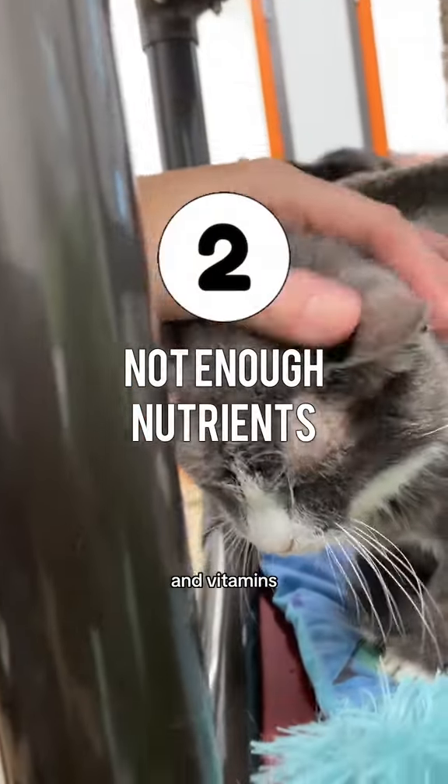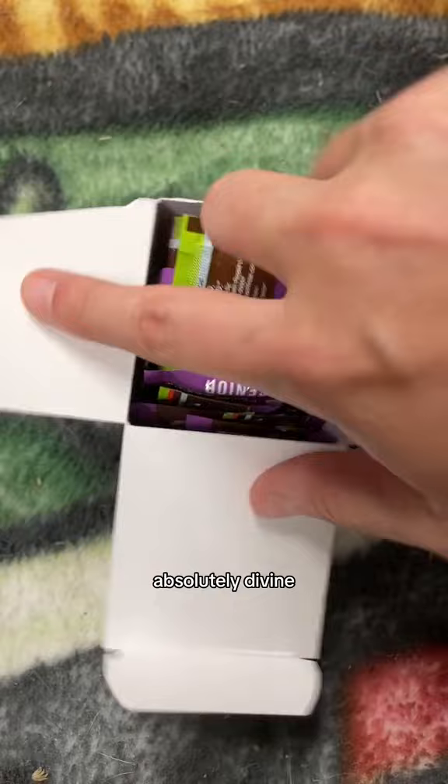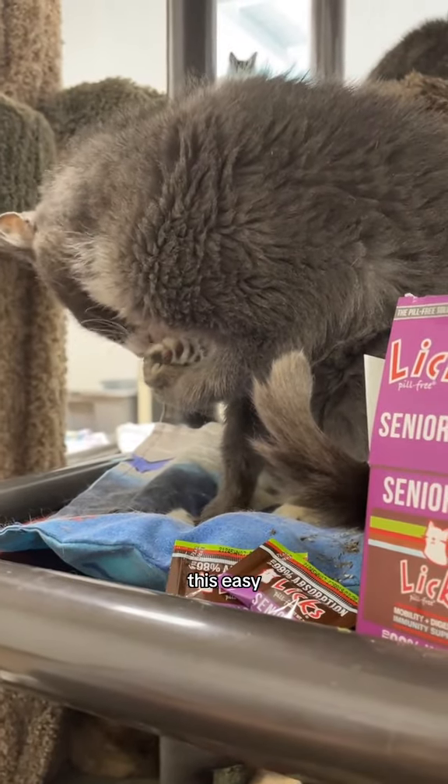Senior cats need more nutrients and vitamins that they may not be getting. You can try lick treats — they're full of vitamins and minerals to nourish your kitty while tasting absolutely divine. Nursing your cat's health has never been this easy or tasty.